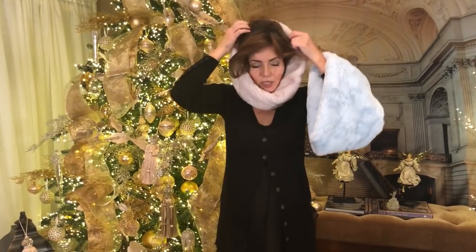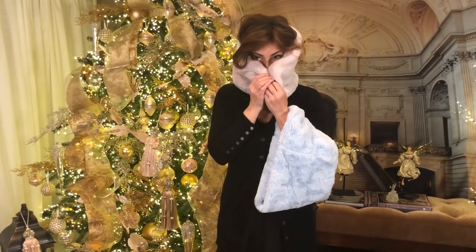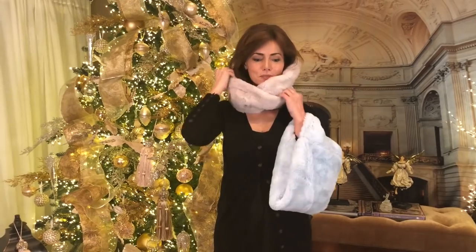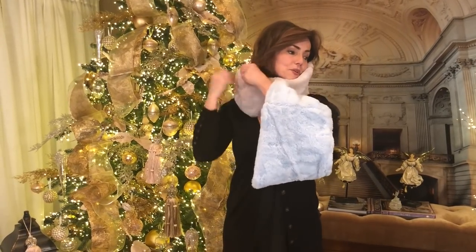When it's really cold I would just kind of bring it up like this and walk around like this — I was super warm. Everyone was looking at my fur collar when I was walking around. A friend of mine said, 'Oh my gosh, that's so soft — is it real?' But no, it's faux, just really good faux.